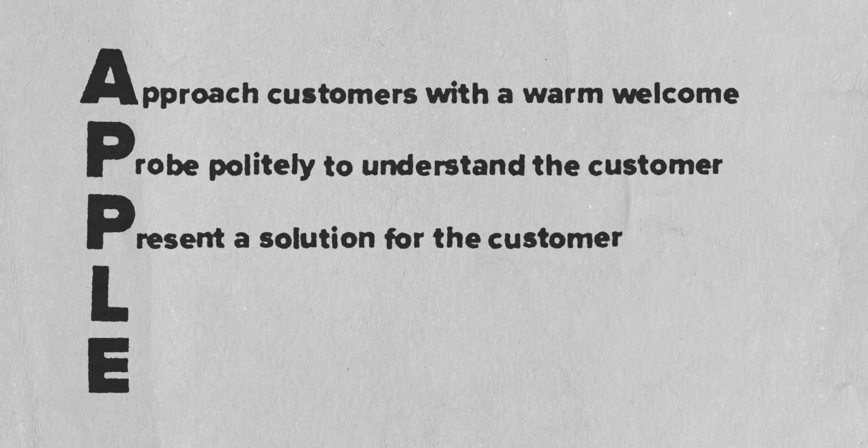Which led Apple to create the five steps of service, that also happened to spell out the word APPLE: Approach customers with a personalized warm welcome; Probe politely to understand all the customer's needs; Present a solution for the customer to take home today; Listen for and resolve any issues or concerns; and End with a fond farewell and an invitation to return.